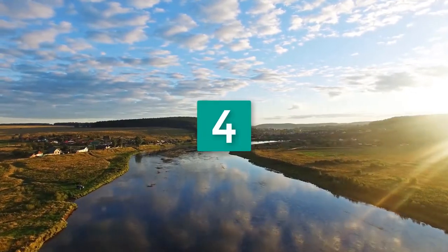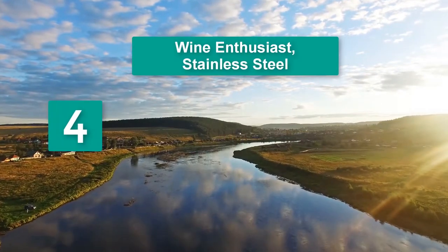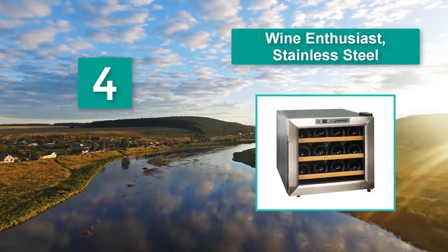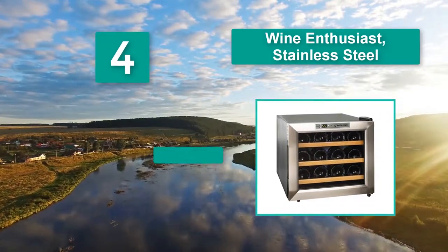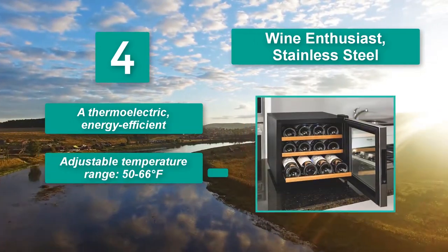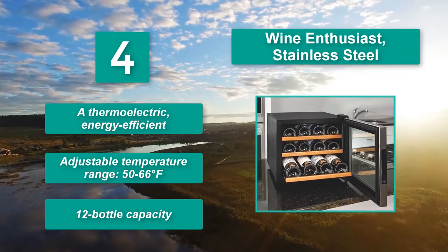Number 4: Wine Enthusiast Stainless Steel. This product offers a capacity of 6 bottles storage space and stylish sculpted chrome shelves. It uses thermoelectric, energy-efficient cooling with an adjustable temperature range of 50 to 66 degrees Fahrenheit and a 12 bottle capacity.